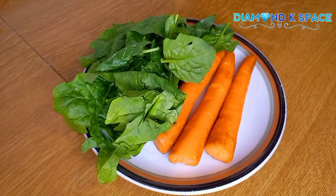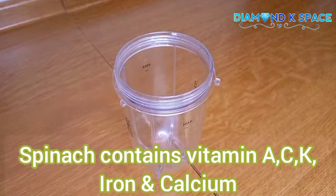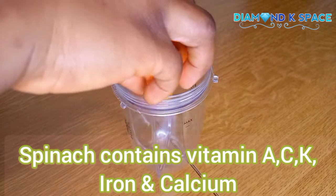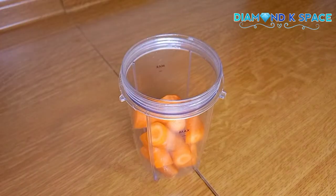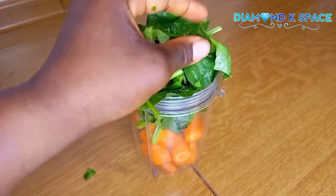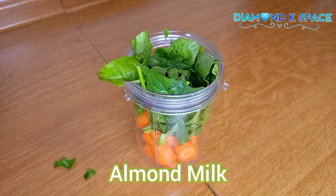Spinach contains lots of vitamin A, vitamin C, K, and iron, and is also a good source of calcium. I will be blending this in my blender with half a cup of almond milk — I will blend them until very smooth.